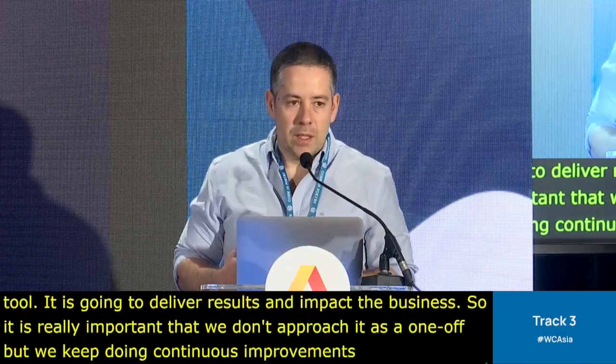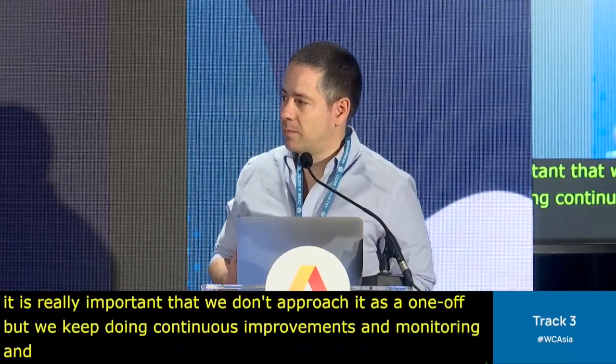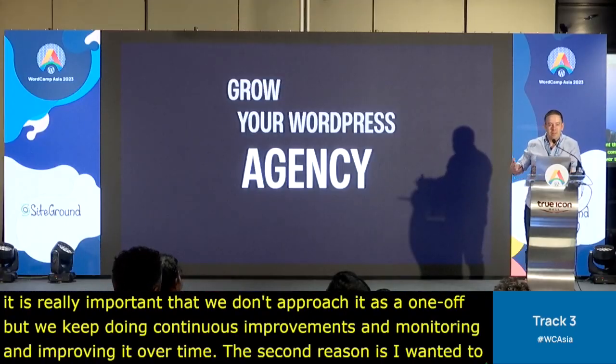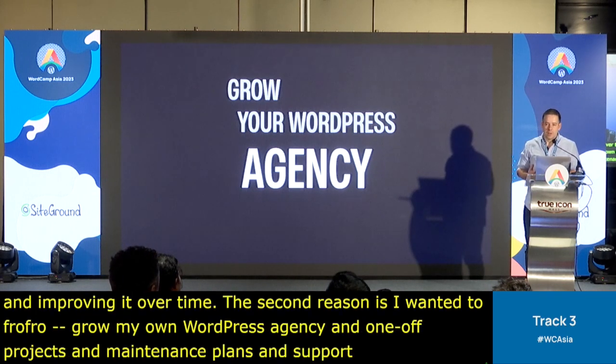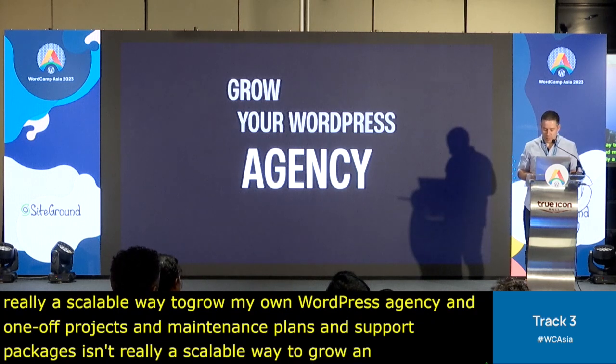The second reason is I wanted to grow my own WordPress agency, and one-off projects plus maintenance plans or support packages isn't really a scalable way to grow an agency. Retainers is a much better approach for growth.